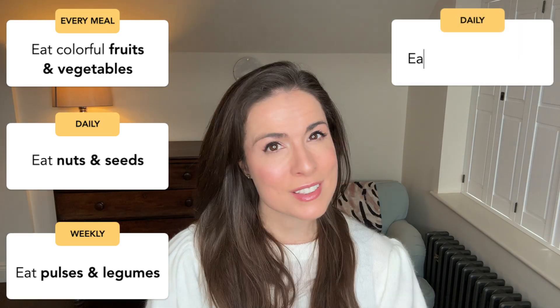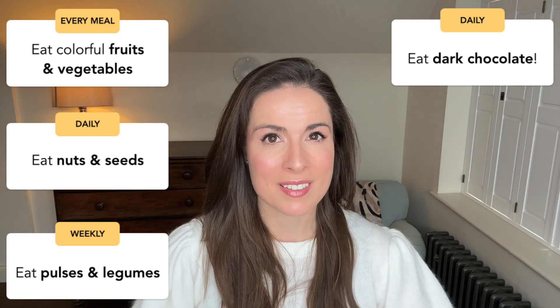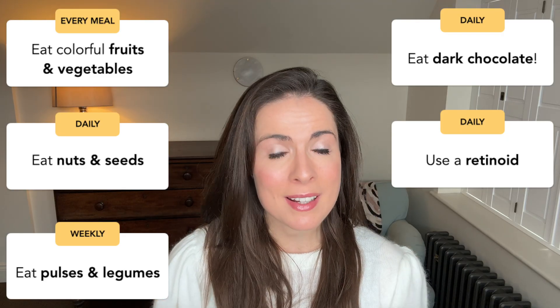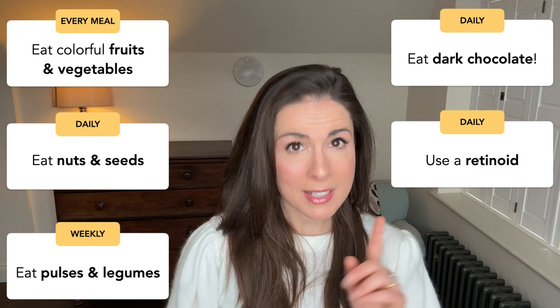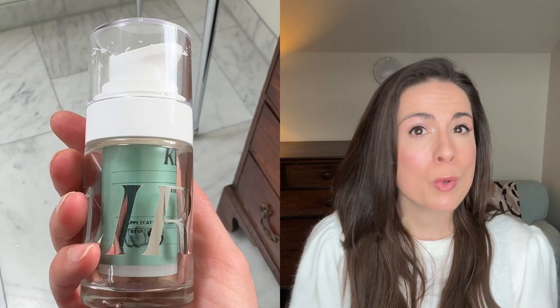Number four: eat a little dark chocolate daily. Your skin loves it — we don't need to justify that any further. And number five: use the strongest retinoid that your skin can tolerate with ease. Food can have a similar effect from the inside out, but if you can tackle it from both directions, why wouldn't you? I stick to these dietary tips and I also use a potent retinoid, because I may as well use more than one tool at my disposal. If you want to learn more about the different forms of retinoids and how to choose the best one for your skin, I go into a lot more detail on that in another video.